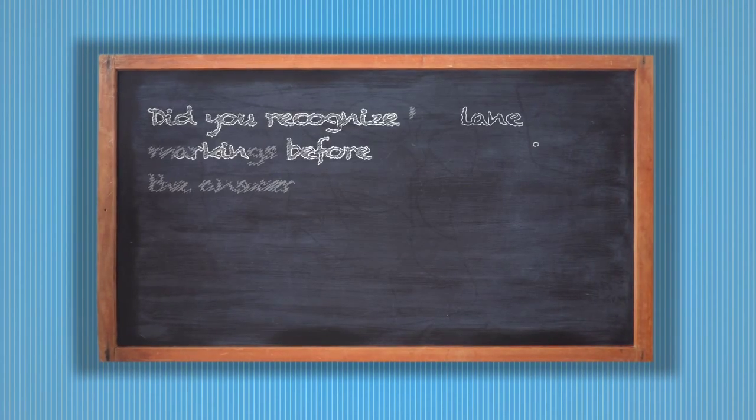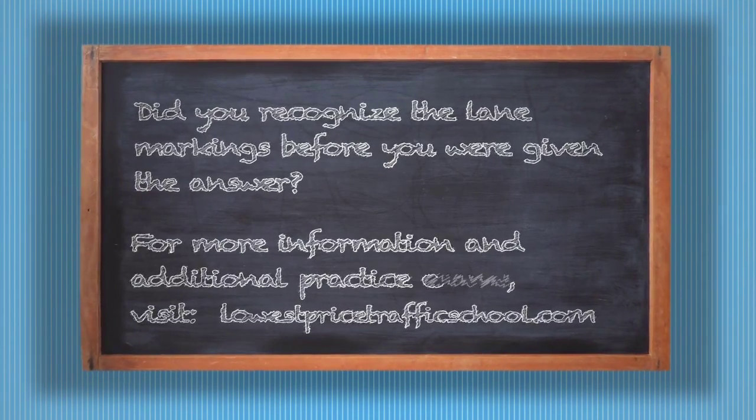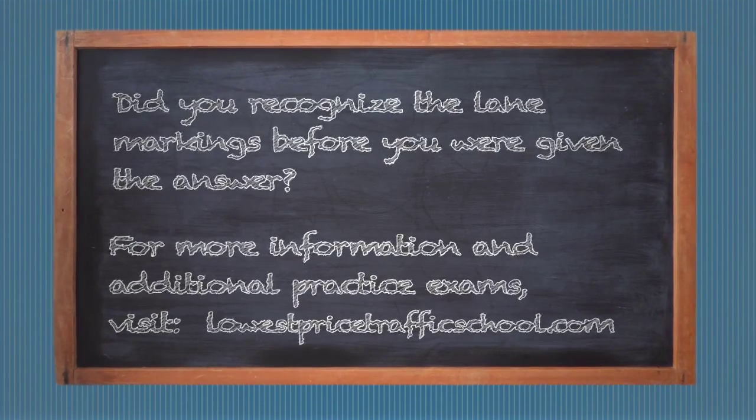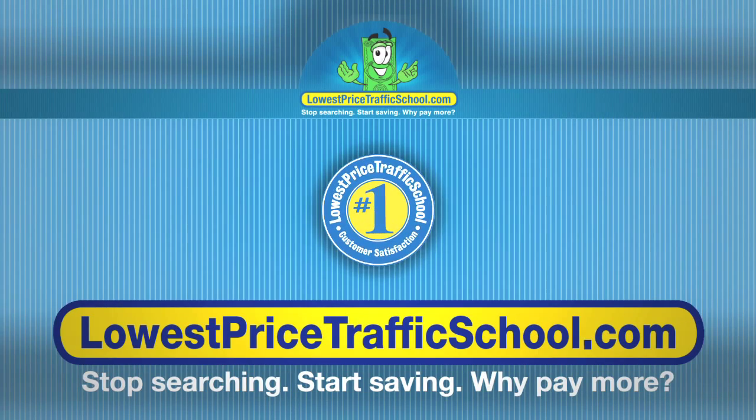Did you recognize the lane markings before you were given the answer? For more information and additional practice exams, visit LowestPriceTrafficSchool.com.